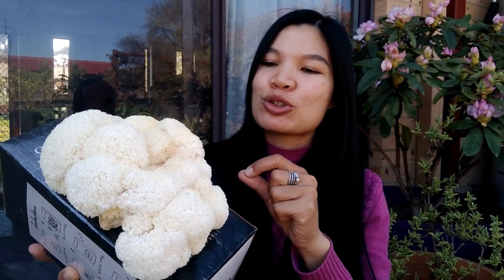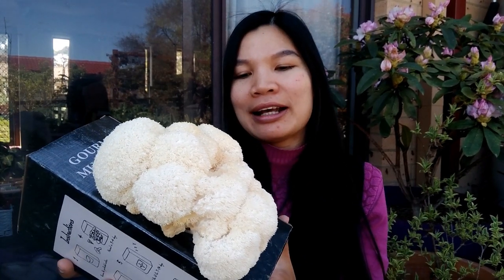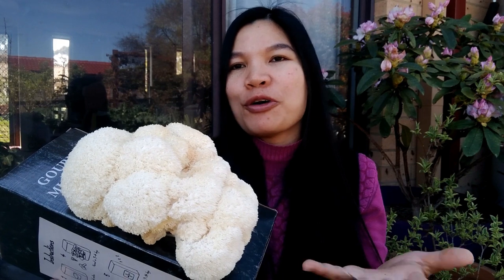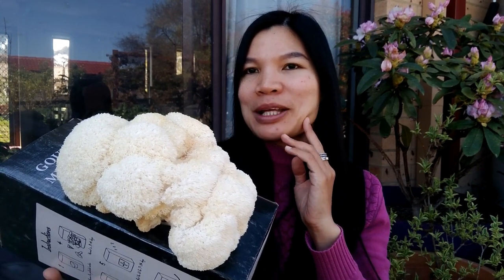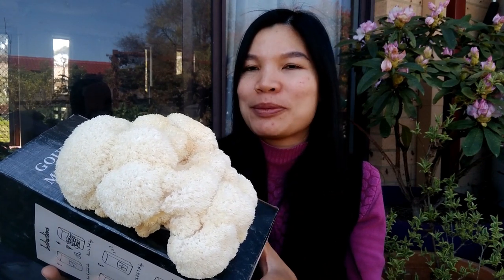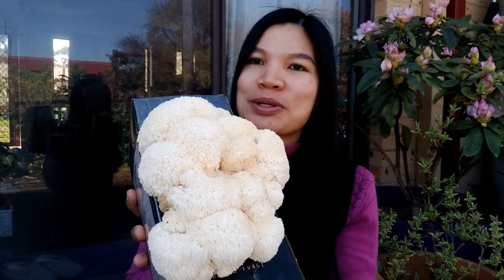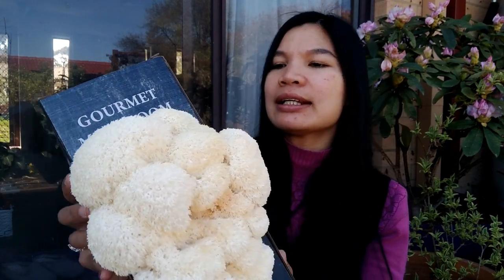My husband said he wants to try to save the spores and then grow again next time. So maybe you can get multiple grows from it. If you just want to do it for fun and curiosity, I think it's fine. But if you want to be economical, maybe it's not worth it. It's just a beautiful mushroom though.